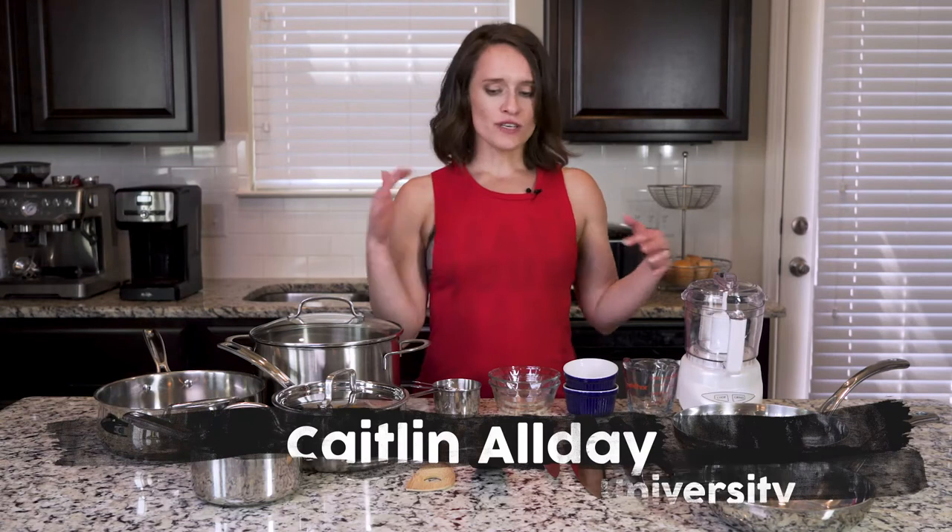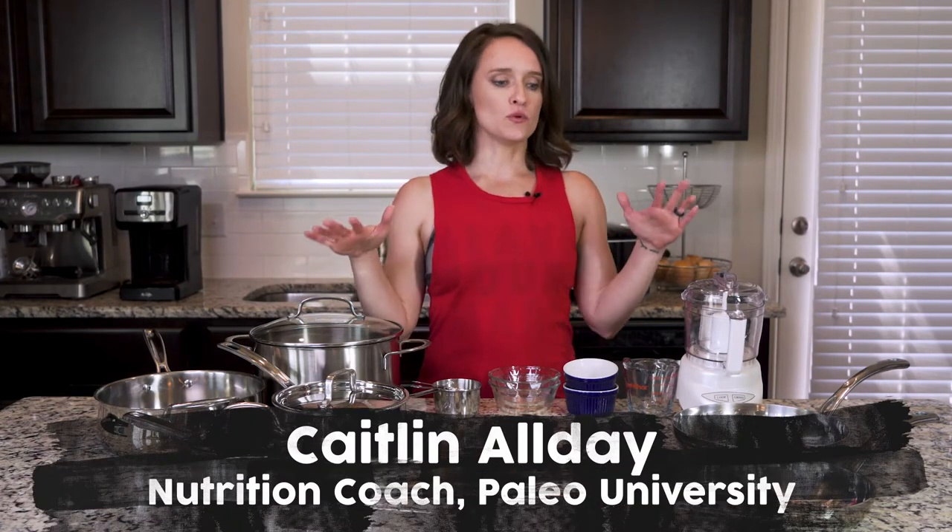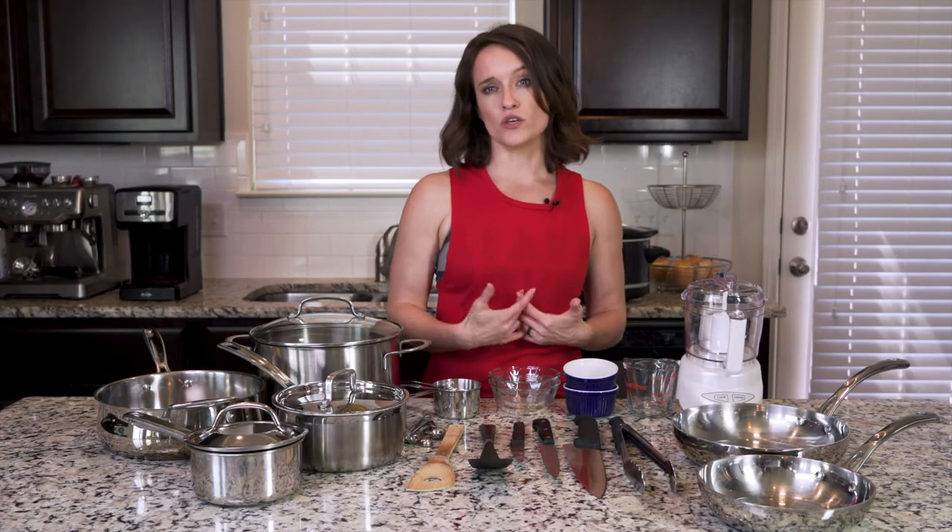Hey y'all, Katelyn here. I'm going to talk to you today about all the different tools and things that you need so that you will be the most successful when you're cooking. Because when we first learn how to cook, we don't always have the stuff we need. Now you don't always need all of these things — these are just the things that I suggest and that you're going to see me using a lot.